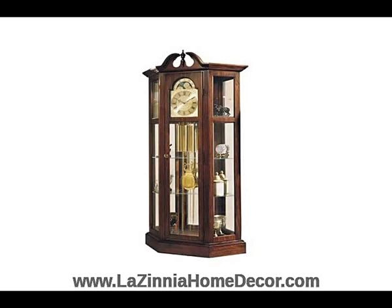Our Grandfather Curio clocks feature beautiful solid wood cabinets, and you can choose between models with traditional clock movements with chimes or quartz movements without chimes.